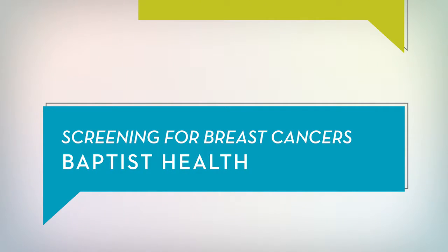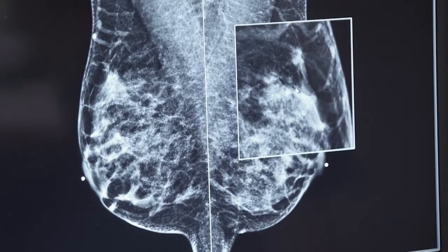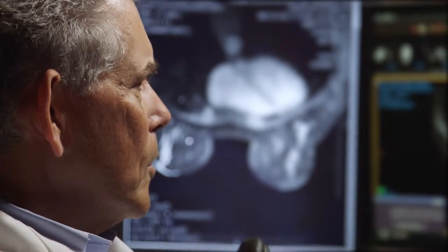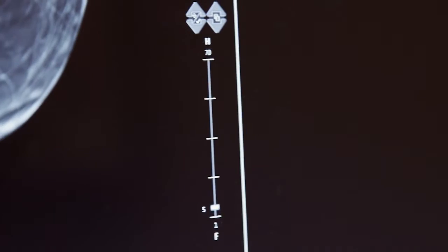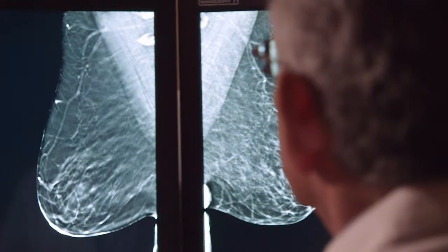3D mammography lets us see structures, masses, and architectural distortion that you may not be able to see on a regular mammogram. It's especially good in those women who have very dense breasts. The images on a 3D mammogram — it's a tomogram — which means we're scanning from left to right, or from top to bottom, so you can see everything at different depths, giving us a little bit more of an advantage.